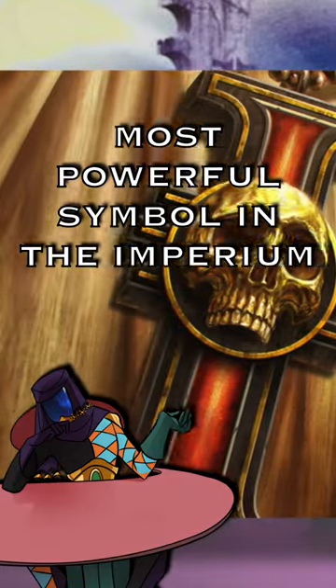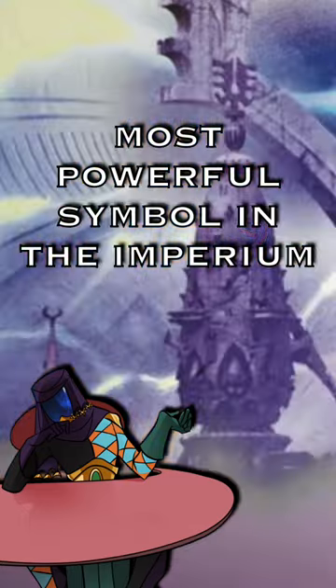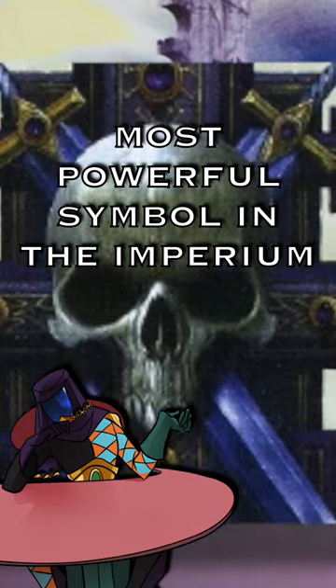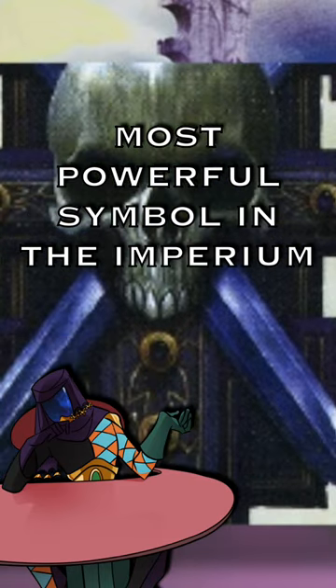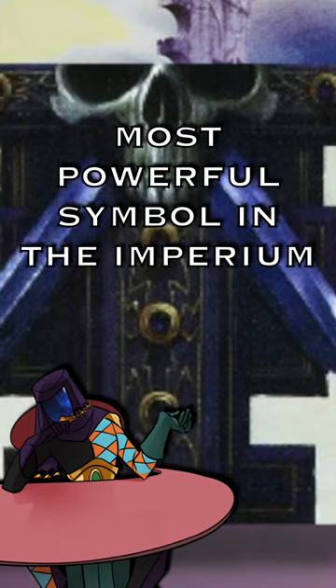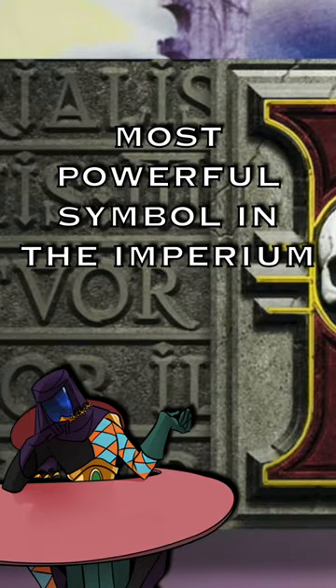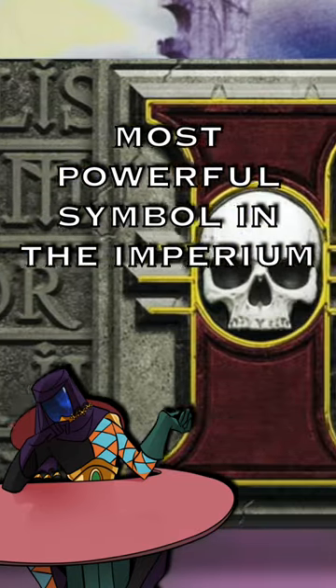They're usually shown as being red, but they're not always. They can, in some instances, be blue — and that's for Inquisitors who are operating under something called special conditions, meaning they're sort of deep undercover and are cut off from the general order of the Inquisition. So it's kind of a hall pass for them to not report back on their findings for a while without being fired.